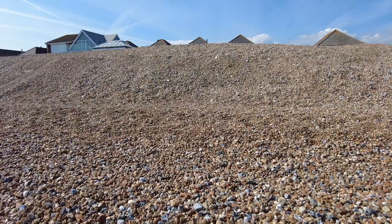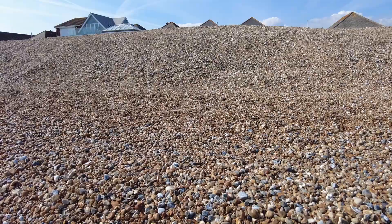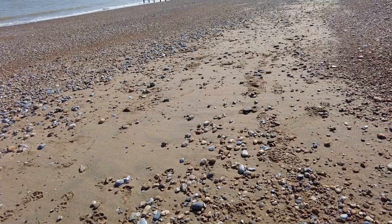What we've seen so far of Normans Bay is the beach is made up of these stones, so like Chesil Beach, except I found a bit of sand — not much, but it is sand.